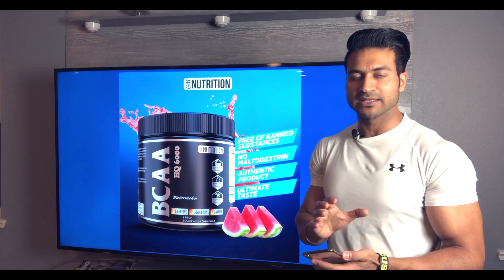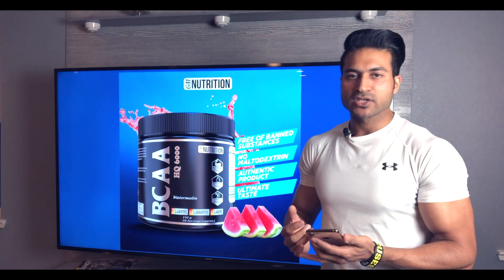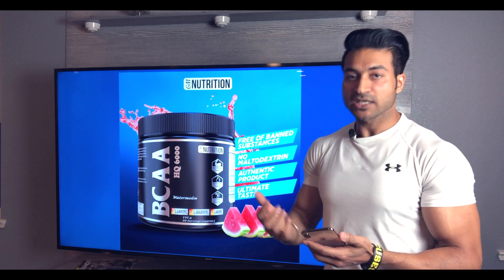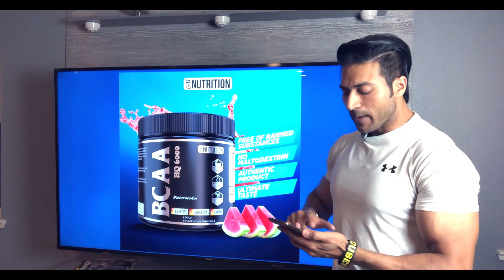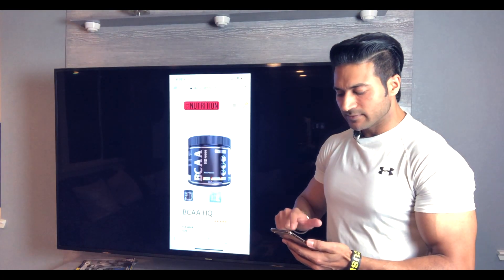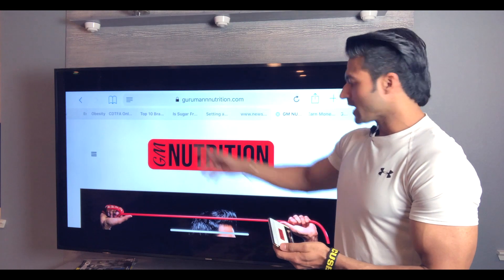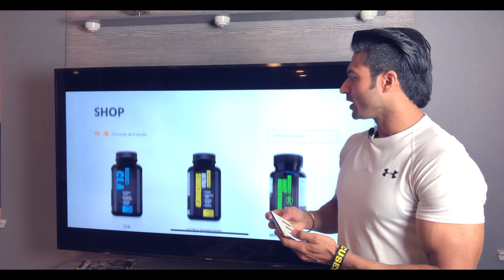If you compare, other brands sell at different prices — some at 2000, some at 2400, some at 3000 rupees. Everybody has different rates. This is all authentic, highest quality — you are getting 6 grams of BCAA in a 6.15 gram scoop. To buy it, simply go to the website GuruMannNutrition.com, click on the shop, and the products are listed there.